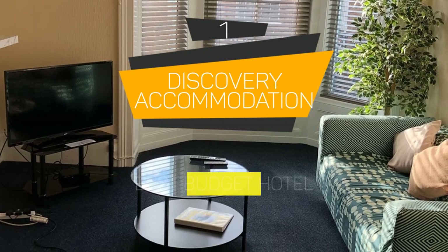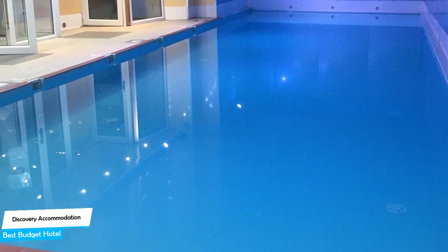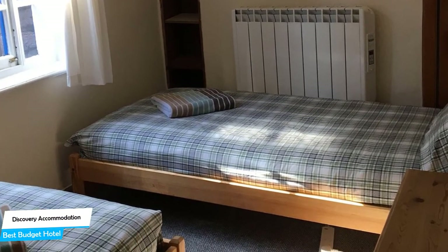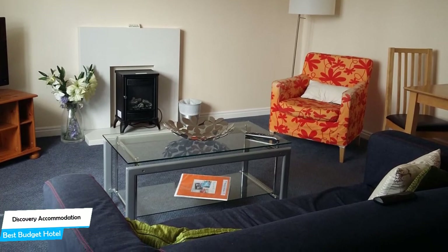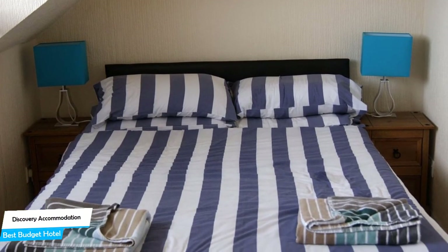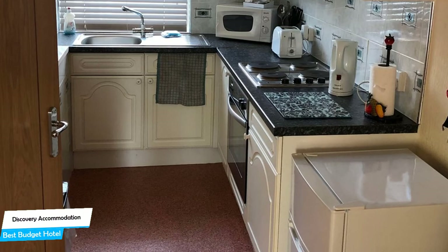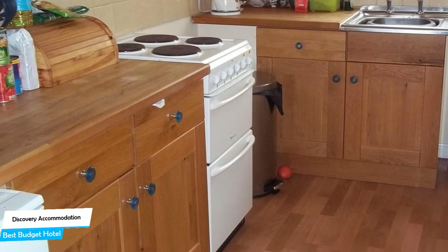Number 1: Discovery Accommodation – Best Budget Hotel. If you're on a budget and want to spend your hard-earned money on activities in Whitby rather than pay a large amount for a room, the Discovery Accommodation would be a great choice. In my honest opinion, this is probably the best value-for-money hotel in Whitby. It's a 3.5-star B&B with indoor pool near Whitby Beach, located 0.06 miles from the center of Whitby. Nearby attractions include Whitby Museum at 0.2 miles, 199 Steps at 0.2 miles, and RNLI Lifeboat Museum at 0.2 miles. The hotel offers paid private parking nearby, free internet Wi-Fi, indoor pool, breakfast, and is pet-friendly and non-smoking.